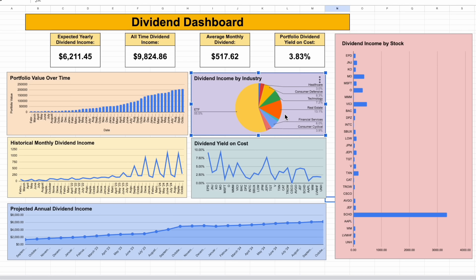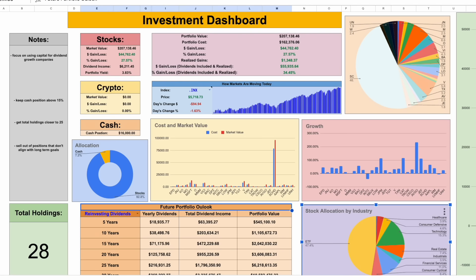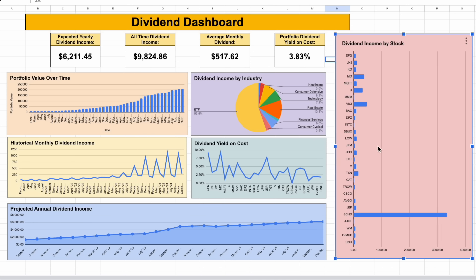The only reason we see a slight dip is because I sold out of some higher-yielding investments to reallocate that capital into dividend growth stocks, which will provide more dividend income over the long term. This is what's so beautiful about dividend investing — your projected annual dividend income can climb every single month, even if your portfolio value is fluctuating up and down. We can also see my dividend income by industry. This is actually more important than a lot of people realize. It's important because if all your dividend income is coming from one single place, you might have too much exposure to that industry. For example, real estate only makes up around 7.4% of my portfolio, but on my dividend dashboard, real estate makes up around 13% of the dividend income that I receive.